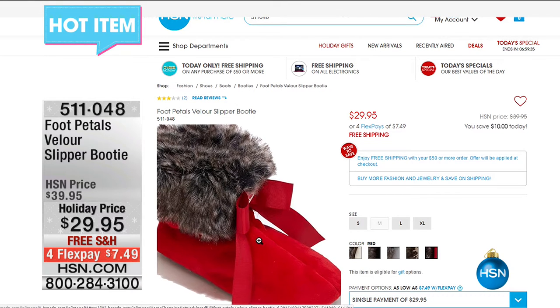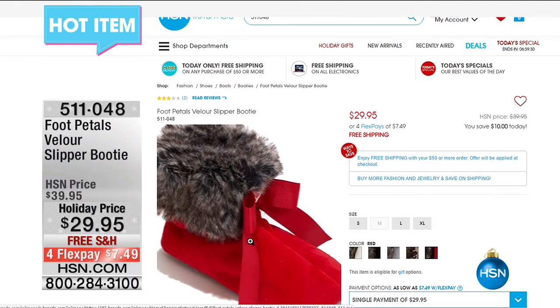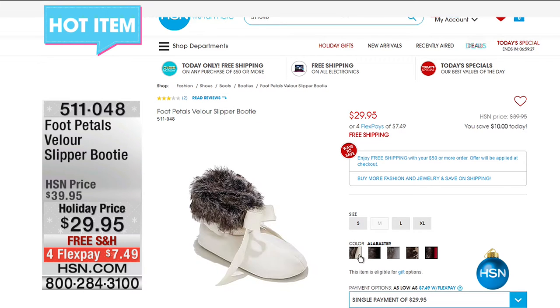They come in sizes small, large, and extra large. They're cute and they're $7.49 on flex pay. Thank you so much for all of your phone calls on our today's special.